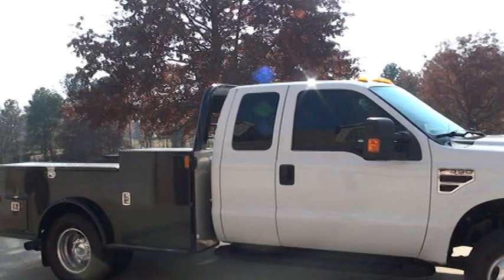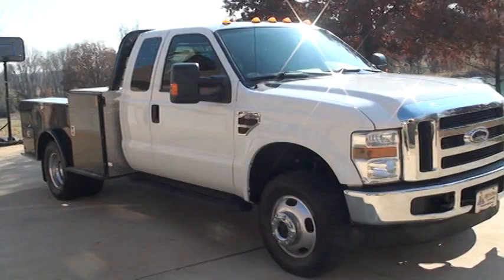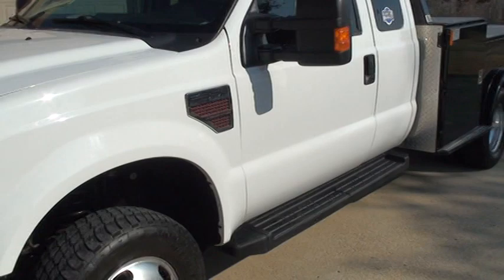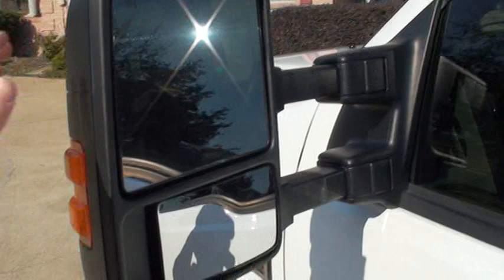It is a supercab, so it's got four doors, and it is four wheel drive. It's got tow hooks, chrome bumpers, and tow mirrors — and they're heated.